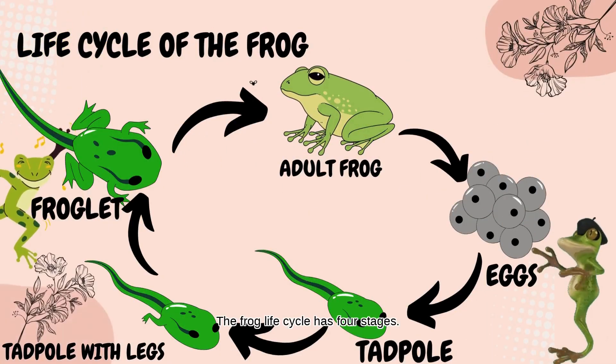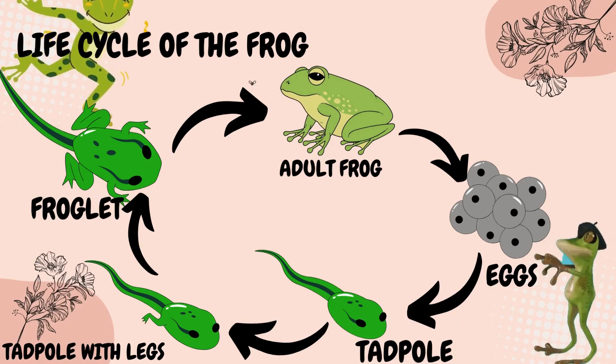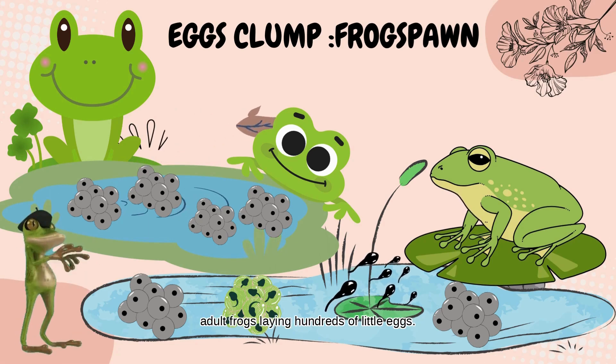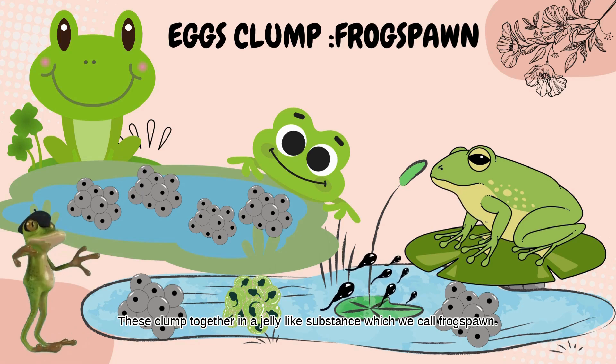The Frog Life Cycle has four stages: eggs, tadpoles, froglet, and adult frog. The mighty metamorphosis all starts with the adult frogs laying hundreds of little eggs. These clump together in a jelly-like substance, which we call frog spawn.